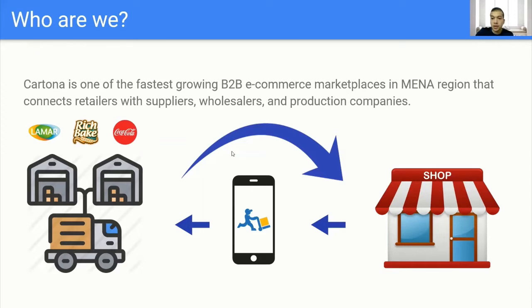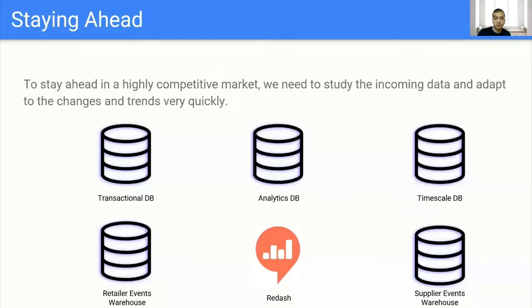We are exponentially growing with tens of thousands of orders placed monthly through the app. We continue to directly integrate with Egypt and the Middle East's biggest suppliers, including Unilever and Coca-Cola. To stay ahead in a highly competitive market, we need to study the incoming data and quickly adapt to the changes and trends. We have a fantastic BI and growth team that is continuously working hard to drive our business forward and help us focus on the right metrics.